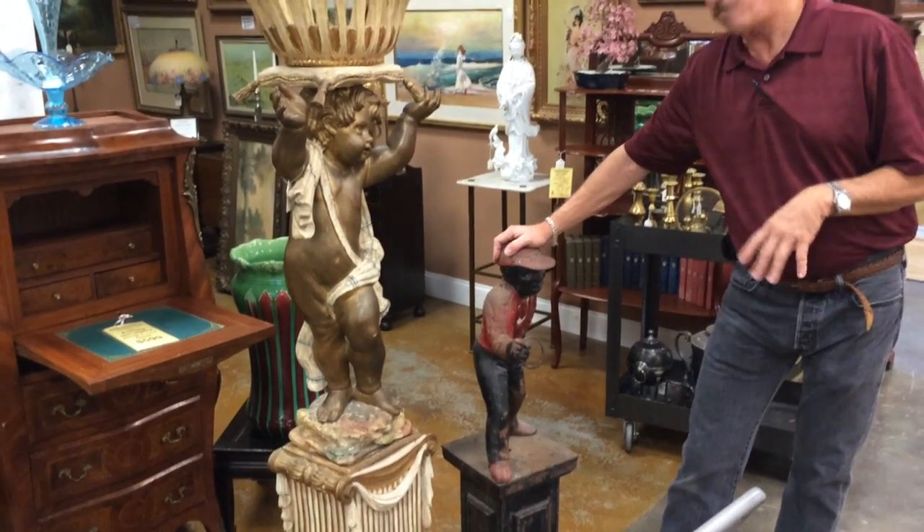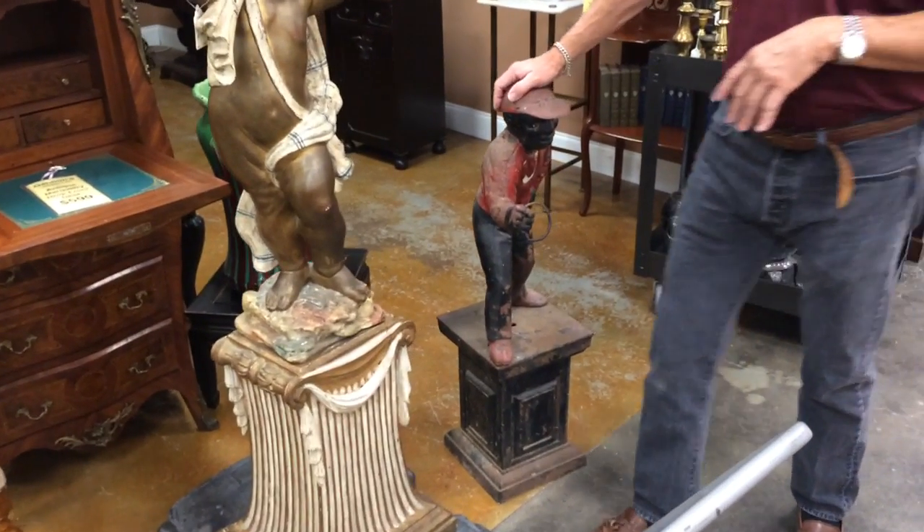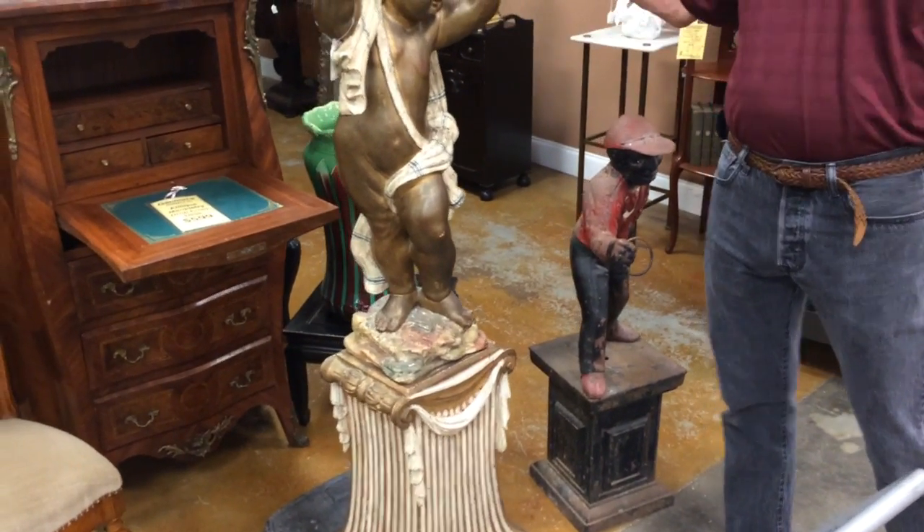Our wrought iron, true antique, lawn jockey, Weller jardinières.